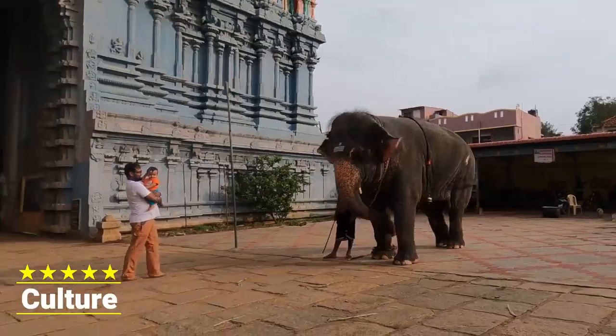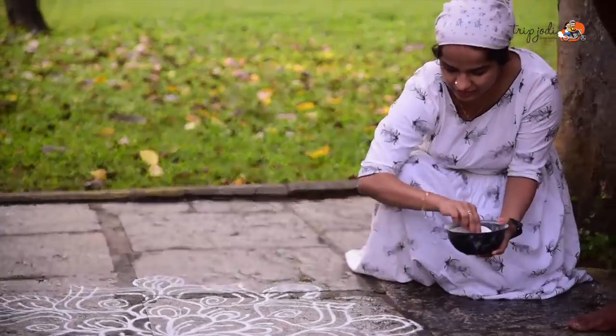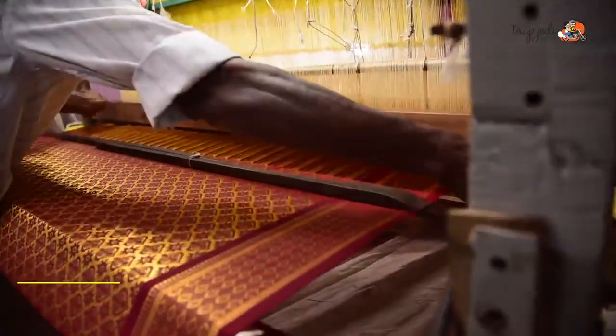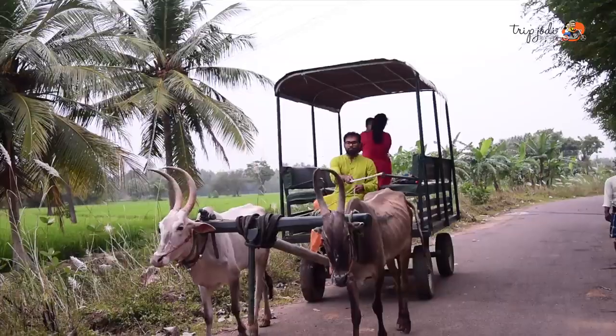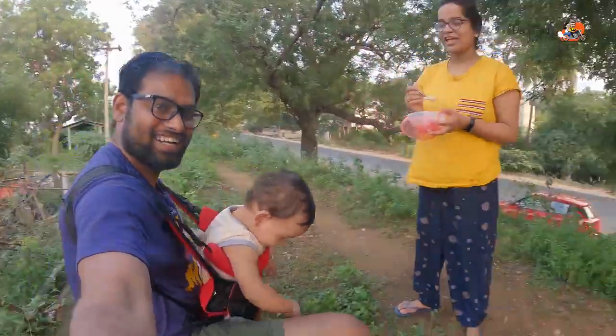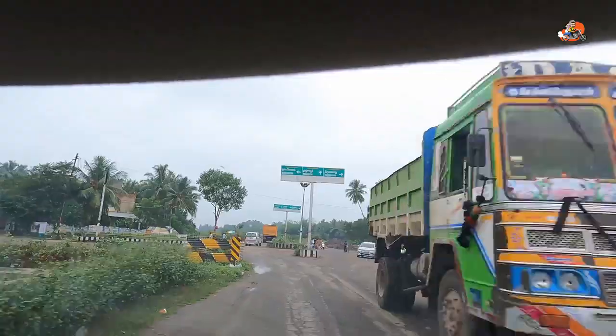We are in a beautiful city — famous for its culture, heritage, architecture, and degree coffee. Actually, every element in the city is beautiful. Welcome! Hello, we are Trip Jodi. We are a couple who love to travel. We have a little baby too who is sleeping right now. We are here in the city of Kumbakonam. Welcome to Kumbakonam!